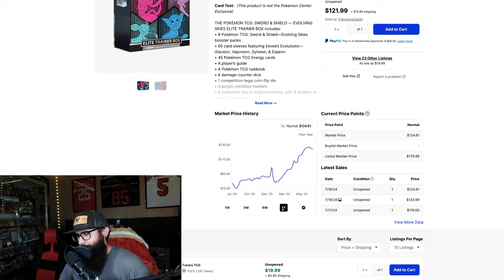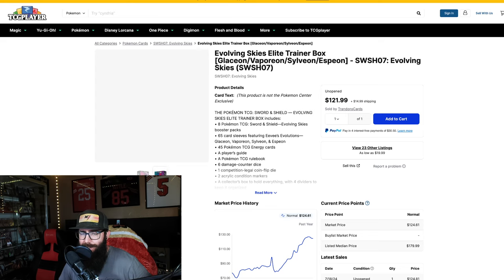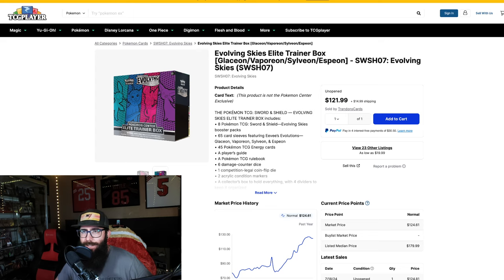On the one-year chart we're just a tiny bit down from a one-year high. The one-year low was right around $70, so to those of you who bought in at $70, you're doing really well on these ETBs. It's never bad to do ETBs with a banger set — it's not like you're going to lose money. Booster boxes are just a little bit more steady and a little bit more in demand.